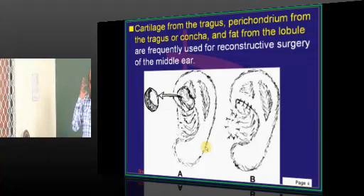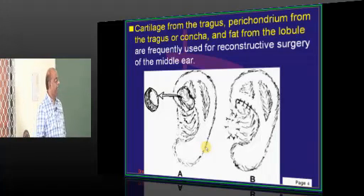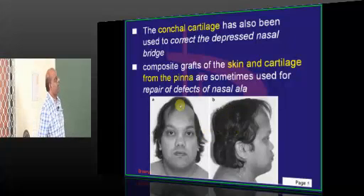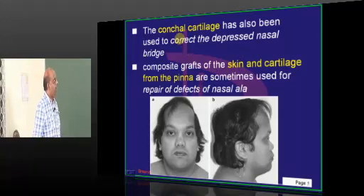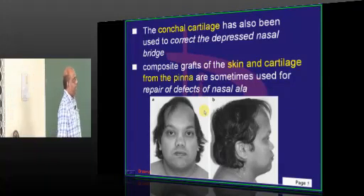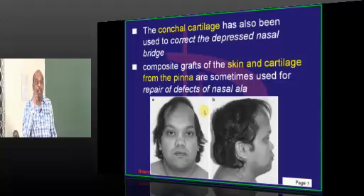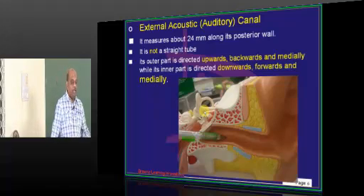Do we use ear cartilage for reconstructive purposes in surgery? Definitely. The cartilage from the tragus, perichondrium from the tragus or concha, and the fat from the lobule of the ear are frequently used in reconstructive surgery of the middle ear. Also, conchal cartilage can be used to correct a depressed nasal bridge, and skin and cartilage from the pinna are used to repair defects in the ala of the nose.